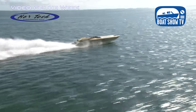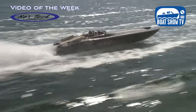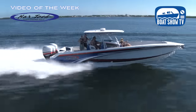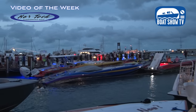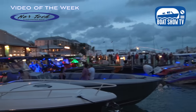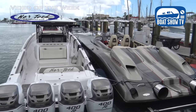Nortec builds high performance catamarans and V-bottoms that aren't here at the show, but that's a good segue to our sponsor, the Florida Powerboat Club, with their upcoming Key West Poker Run. Nortec is a sponsor of that event, and they have over 20 boats registered. You're going to see quite a few of our catamarans there — some 36 cats, some 50s, some turbine boats, some Raya V-bottoms, and a whole fleet of center consoles too. It's going to be quite a diverse display of Nortecs.